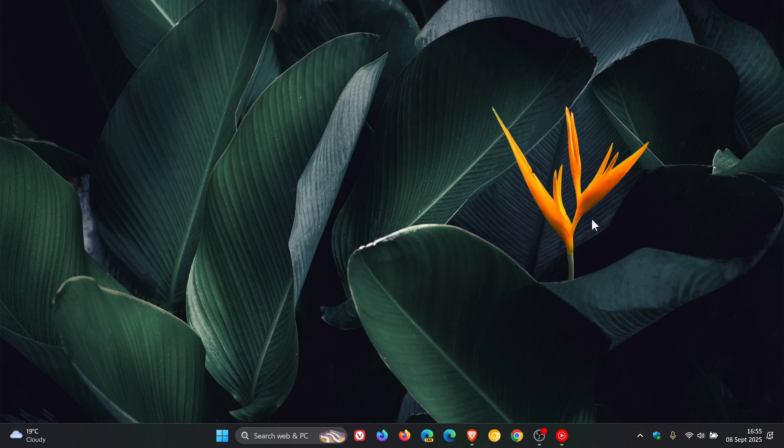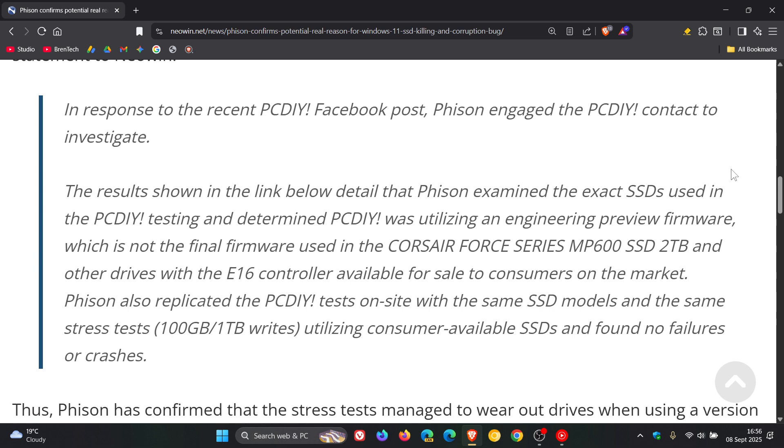Now, just to let you know I have a bit of an update: Phison has issued a statement to Newegg regarding that recent PCDI Facebook post. This is what Phison had to say: 'Phison examined the exact SSDs used in the PCDI testing and determined that PCDI was utilizing an engineering preview firmware, which is not the final firmware used in the Corsair Force Series MP600 SSD 2 terabyte and other drives with the E16 controller available for sale to consumers on the market.'